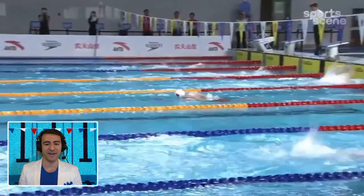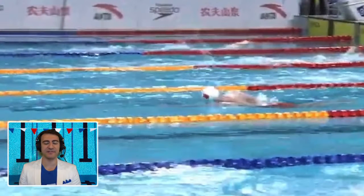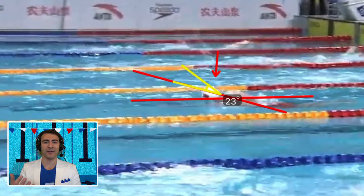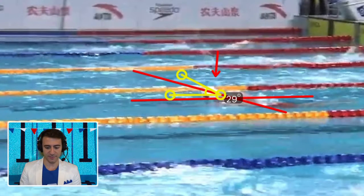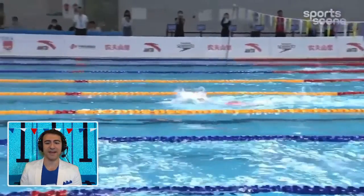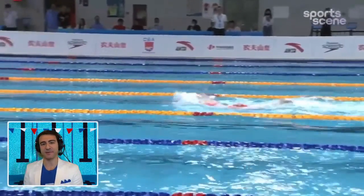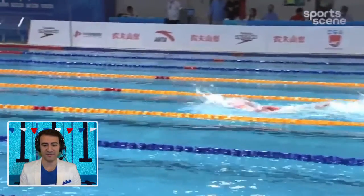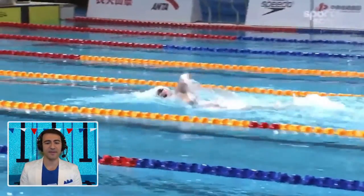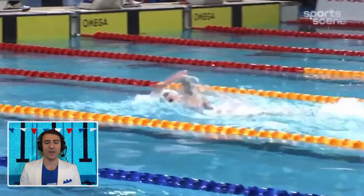Look at what happens when she lifts her head up for the breath — this is actually killing a lot of speed. You can see the angle is most severe at this point, and we want to minimize it. The higher you lift your head, the lower your hips are going to go, which slows you down. Whether it's 17 degrees or 15 degrees doesn't really matter — the key point is the head position being elevated means the hips are going to sink.